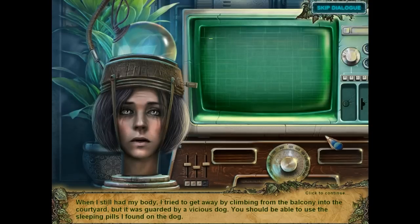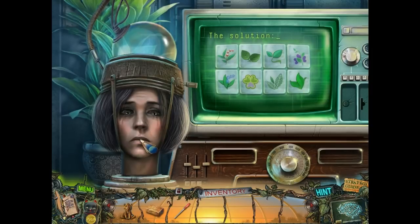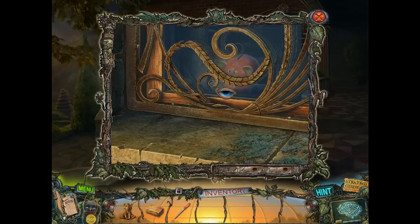Ruth says: when she still had her body, she tried to get away by climbing from the balcony into the courtyard, but it was guarded by a vicious dog. We should be able to use the sleeping pills she found on the dog. The sleeping pills are locked away in the cabinet up there — she'll transfer the information needed to open it to the computer. The first person she's seen in an entire year, and she doesn't want to say much.